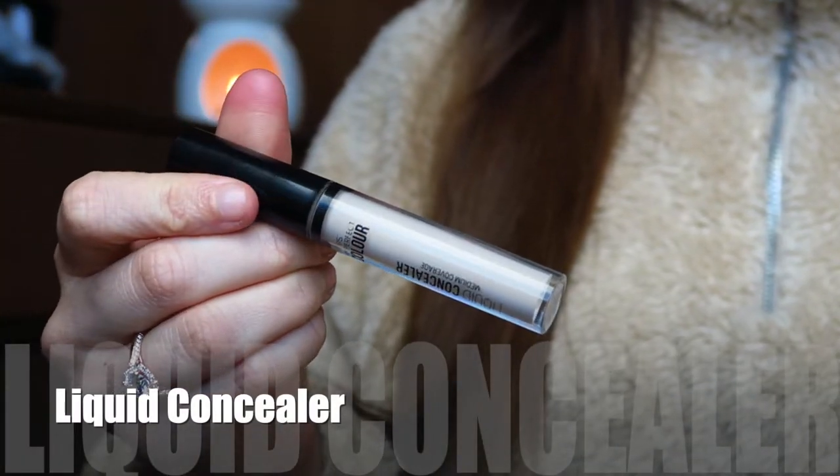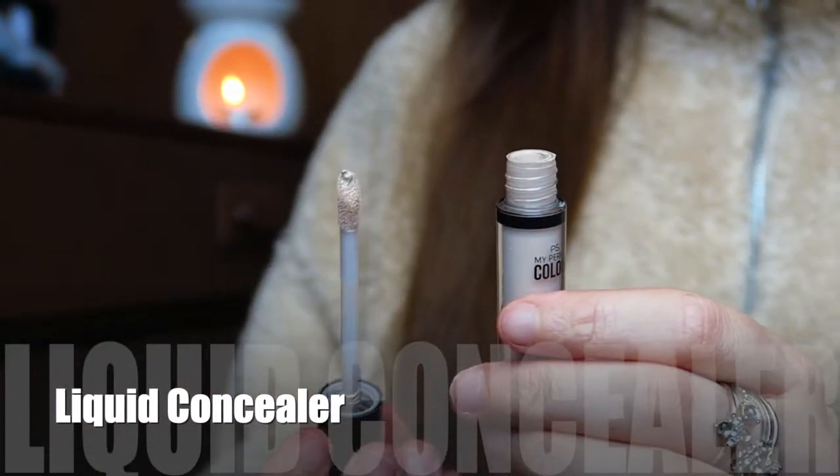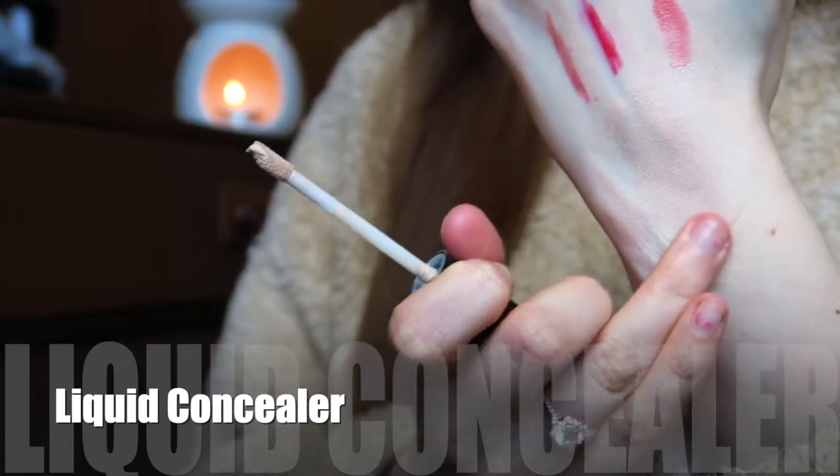I also got a concealer from Primark — the PS My Perfect Color Liquid Concealer in medium coverage, shade Cool Sand. It's quite light, which I like because I use concealer for brightening under my eyes, nose, chin, and forehead rather than covering blemishes. It's a really nice concealer, it's cheap — would I recommend it? Yeah, it's decent. Not revolutionary, but not terrible either — quite good.